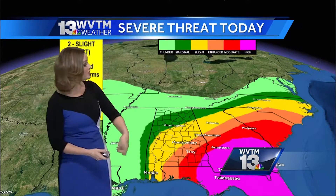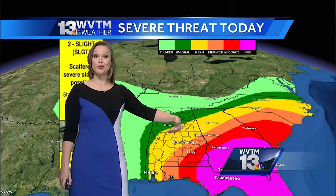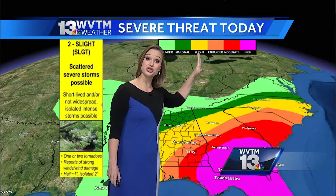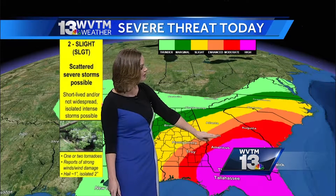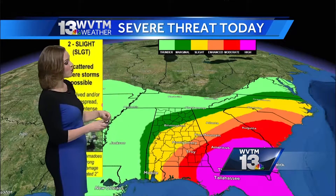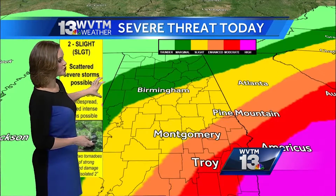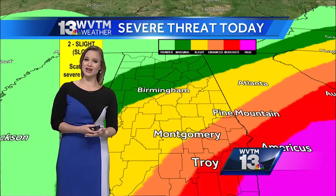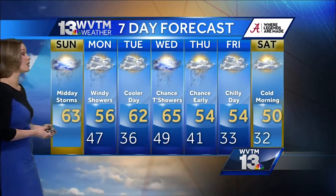Looking into extreme Southeast Alabama, the Storm Prediction Center is now upgrading that threat to a high risk — the extreme high end of the severe weather threat — including Americas and pushing into Thomasville, Georgia. Areas like Winston, Walker, and Fayette counties have a marginal risk for strong storms. No matter how you slice it, we're going to get a lot of heavy rain, gusty winds, and possibly some hail as well.